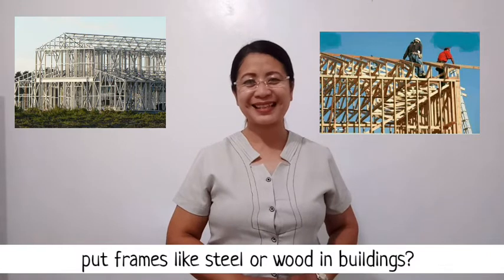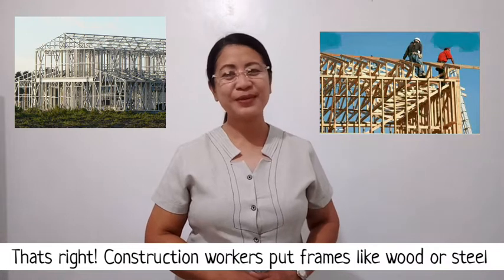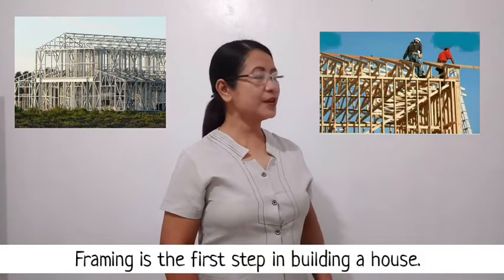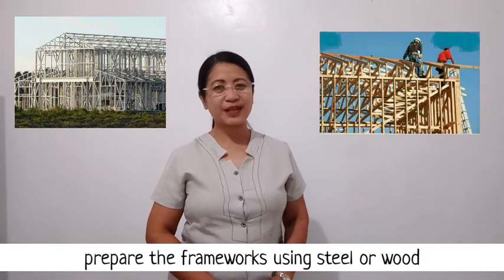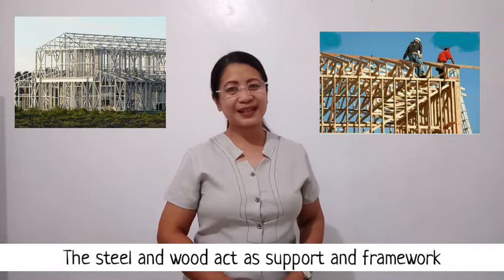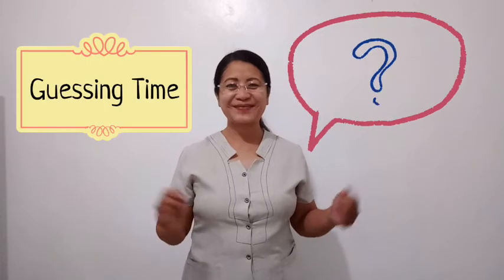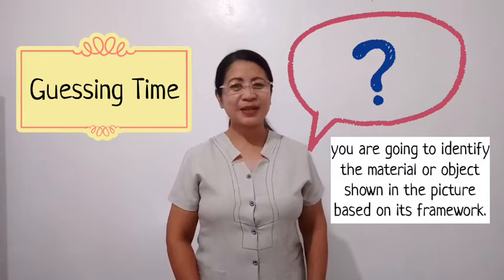That's right — construction workers put frames like wood or steel in buildings to make them stronger and flexible. Framing is the first step in building a house. Before constructing buildings and houses, construction workers prepare the framework using steel or wood. The steel and wood act as support and framework to make them stand and stay firm. Now, it's guessing time! You are going to identify the material or object shown in the picture based on its framework.